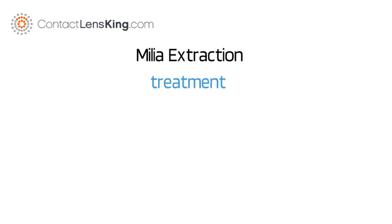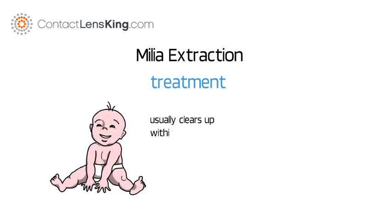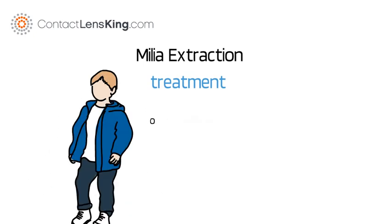How is Milia treated? For infant Milia, they will usually clear up within a few weeks, and in older children and adults, it may take a couple of months.